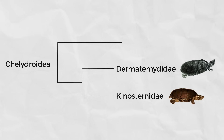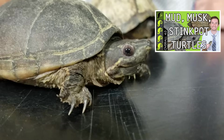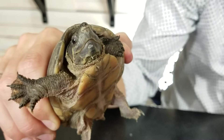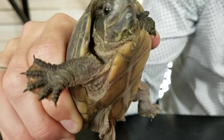Their closest relatives are found in the family Kinosternidae, the mud and musk turtles of the Americas. These are mostly small turtles with fairly domed shells for aquatic turtles. As their name would suggest, they have glands under the rear of their shells that can release a foul-smelling musk when disturbed.